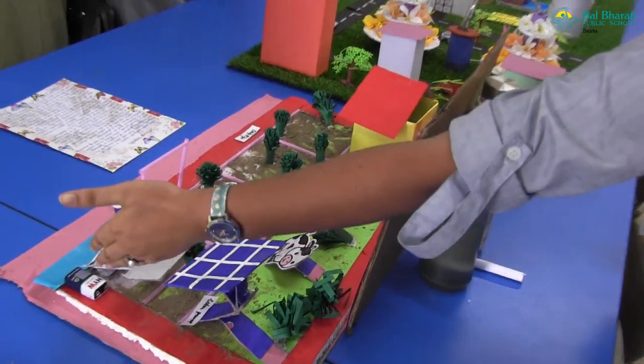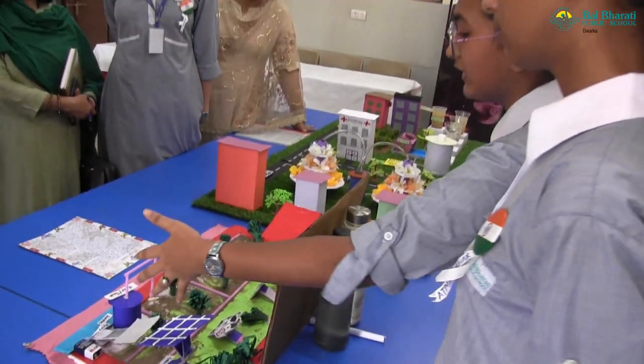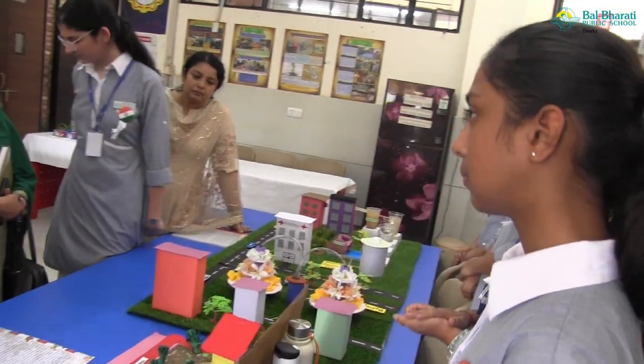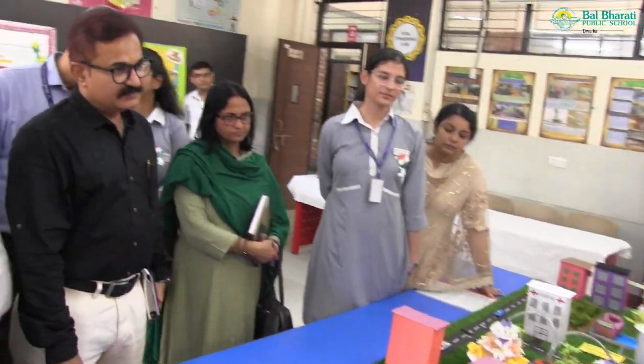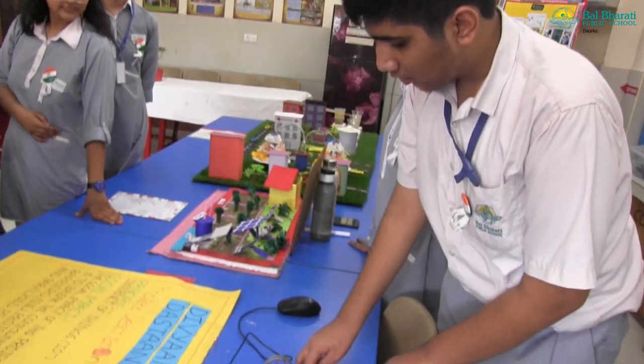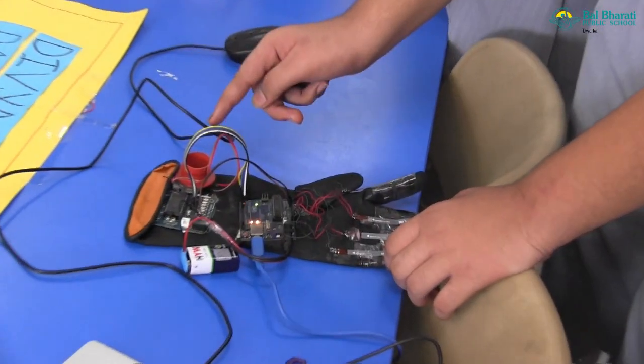It stores electrical energy in the battery and the pump actually draws water from the water source and distributes it using different irrigation strategies. This is very helpful in remote areas. There is also a voice field with text-to-speech functionality.